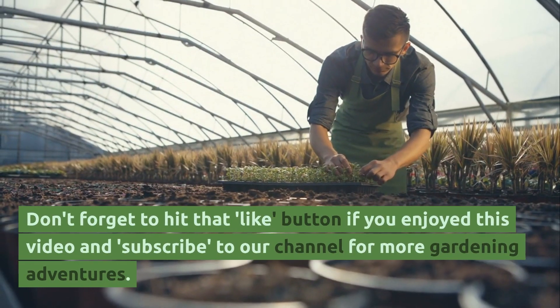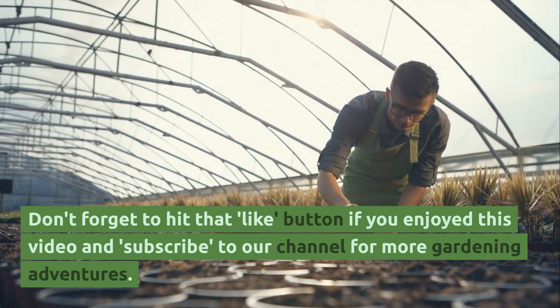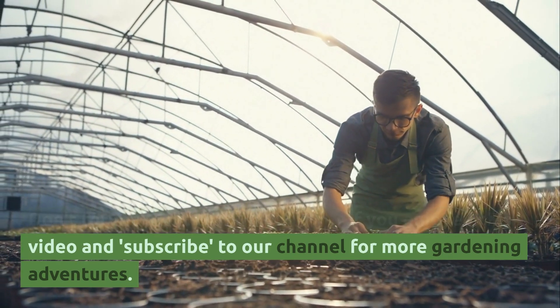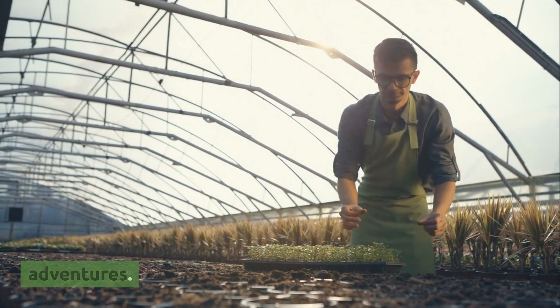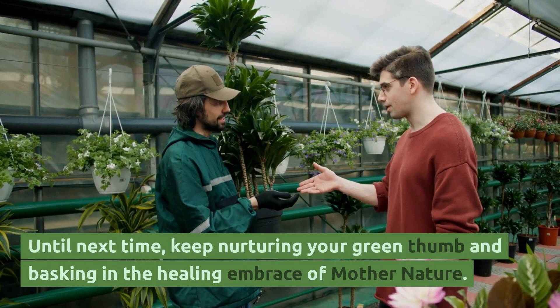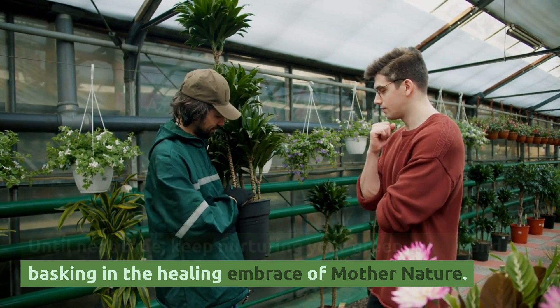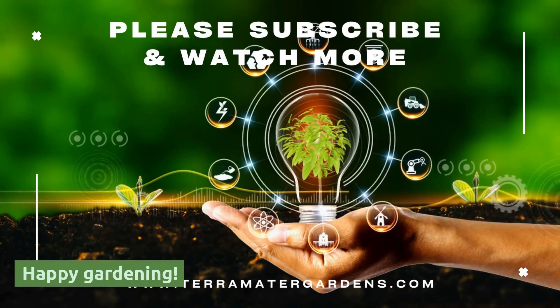Don't forget to hit that like button if you enjoyed this video and subscribe to our channel for more gardening adventures. Until next time, keep nurturing your green thumb and basking in the healing embrace of mother nature. Happy gardening!